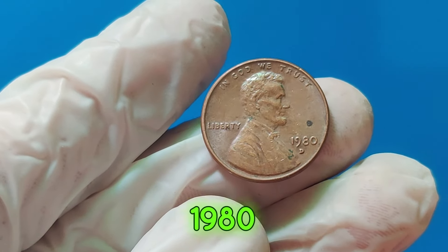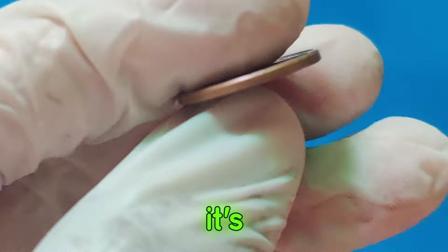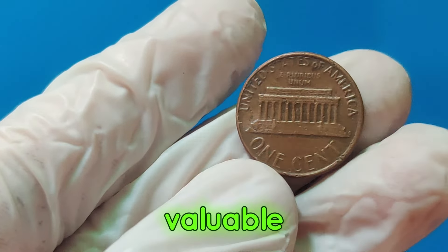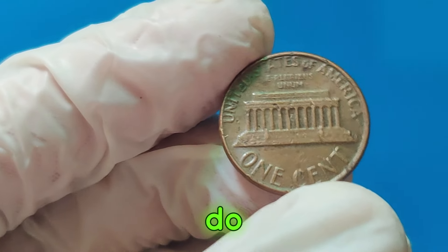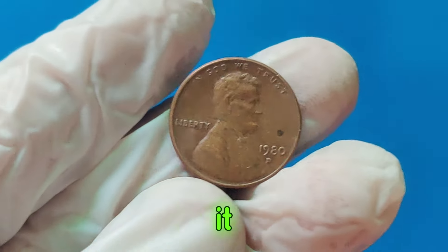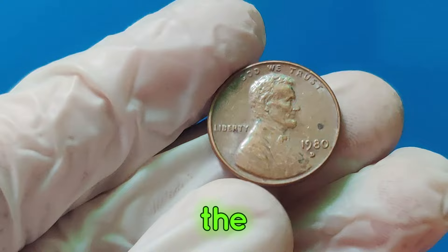The 1980 D penny stands out due to its modernity and surprising value. It's a reminder that even relatively recent coins can become incredibly valuable if they're rare and in perfect condition. So, what should you do if you think you have a valuable penny? First, handle it with care — avoid touching the surface directly; instead, hold it by the edges.